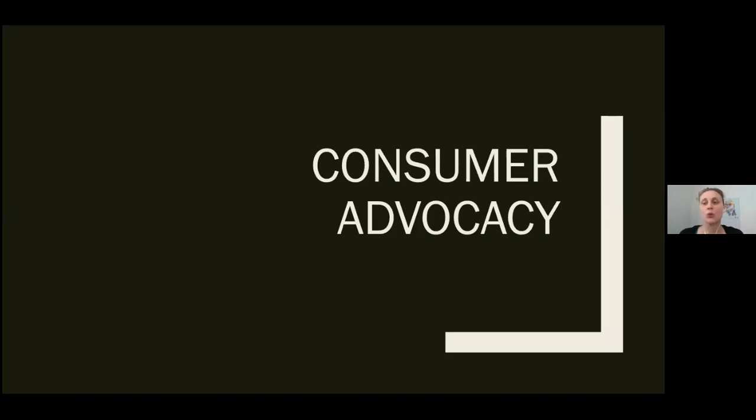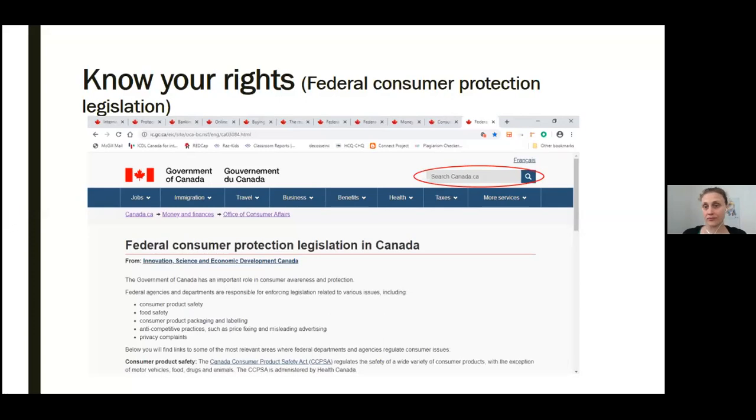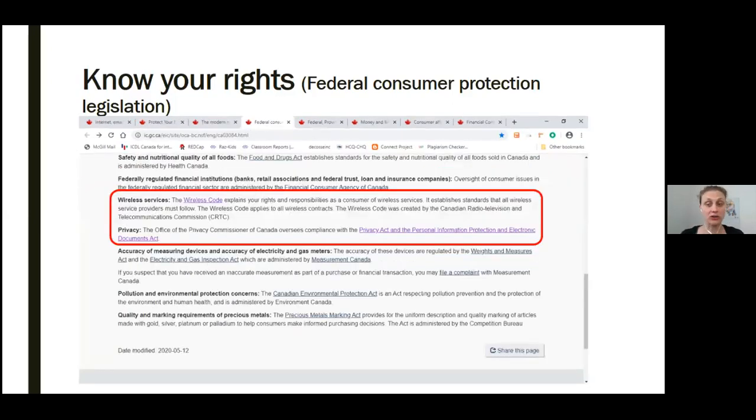Let's talk about consumer advocacy — where we can get information about our rights and responsibilities as consumers. Here's a great website, again offered by the Government of Canada: it's the Complaint Roadmap. You can use the links at the top of the page, steps one through eight, to jump to a specific section, or use the scroll bar at the right to move down the page. At the top, you can see step-by-step instructions on how to tackle a consumer issue. Another great website is the Federal Consumer Protection Legislation, also offered by the Government of Canada, where we can find the federal agencies that regulate all consumer issues.